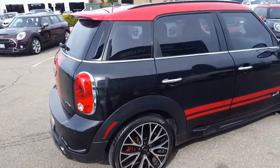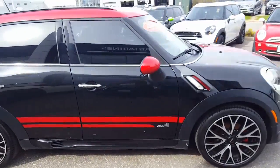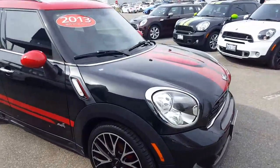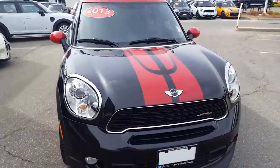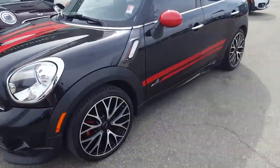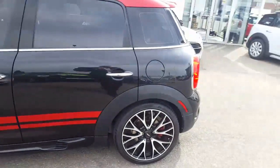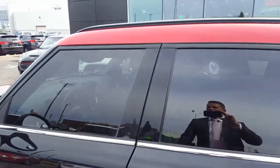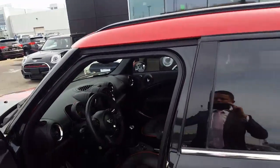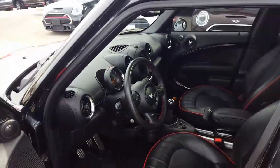So you can see that this 2013 is in phenomenal condition. No major scratches or dents on the car. Even the front end looks fairly clean. Rims are in great shape from what I can see. In terms of what it needs, I will have to put some tires on it for you, but other than that she's a pretty clean car.